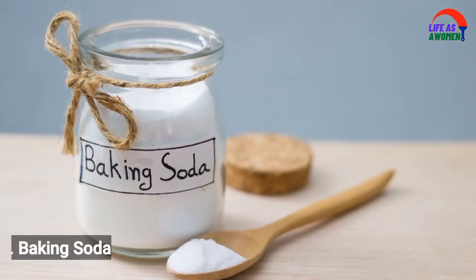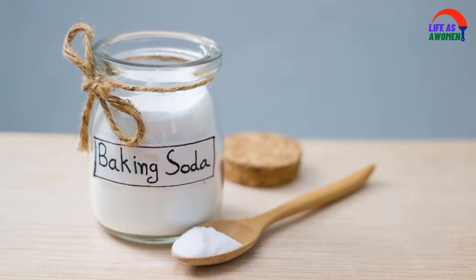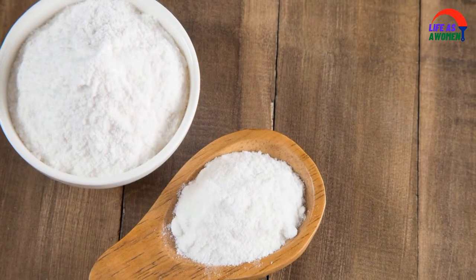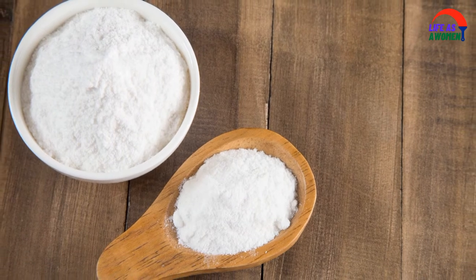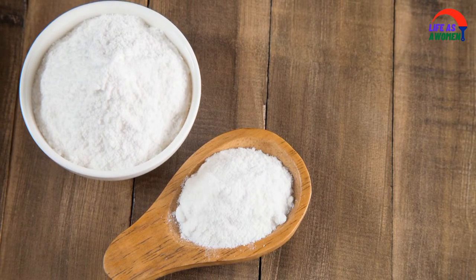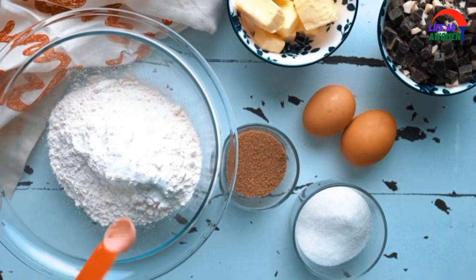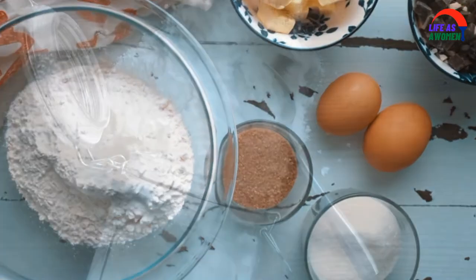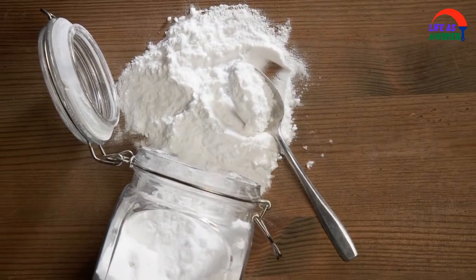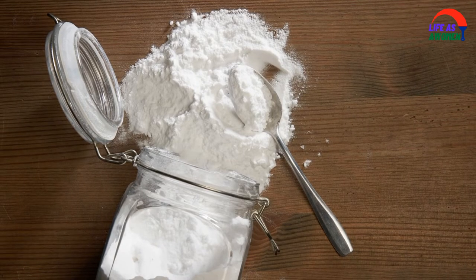Number two: baking soda. Lemon juice is at one end of the pH scale while baking soda is at the other. Baking soda sits at the top of the pH scale for skin — it can result in excessive transepidermal water loss, causing your skin to look dry and wrinkly and opening the door for infections and acne. Baking soda is therefore on the list of natural compounds that should not be applied to the skin.